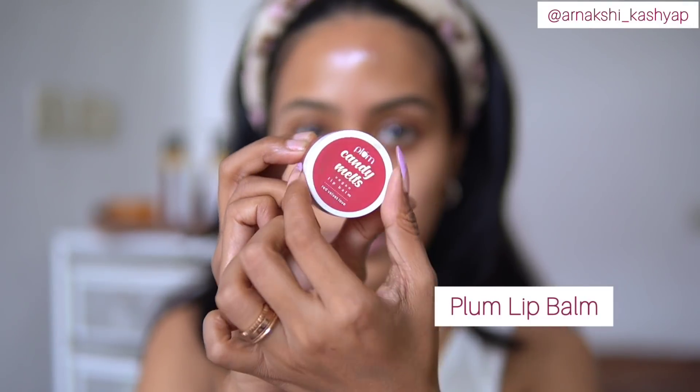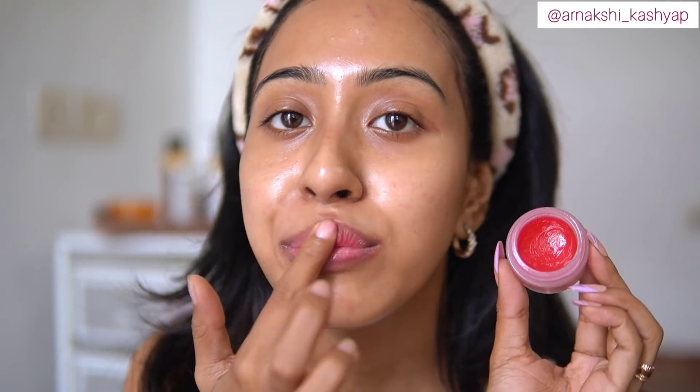If you have oily skin, you can skip a few of the serums or moisturizers, but for my dry skin this layering technique has been quite helpful. After that I'm using this tinted lip balm from Plum — it gives a little bit of tint and a good amount of hydration. I like to use this lip balm in my morning and night skincare routines and throughout the day as well.